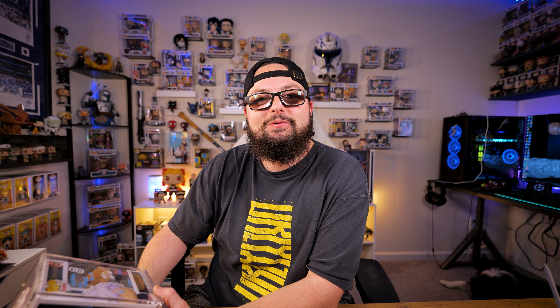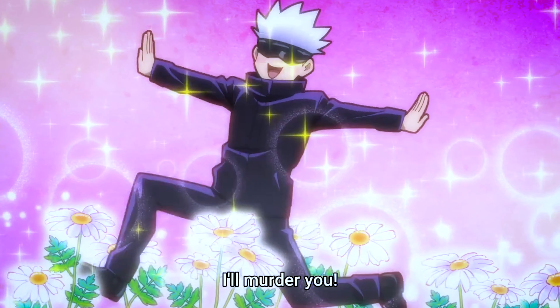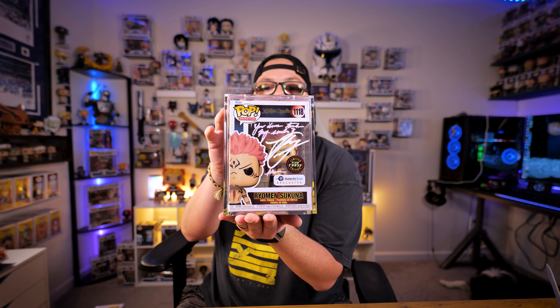Now diving into the Jujutsu Kaisen pops — the rest are all JJK. There was a ton of JJK talent there and we had to go all out. Starting with Gojo: this is my custom art Gojo pop that I've shown on this channel before. I posted a TikTok asking what quote to use, and I ended up going with: 'Ha ha ha, I'll murder you.' It just captures Gojo perfectly.